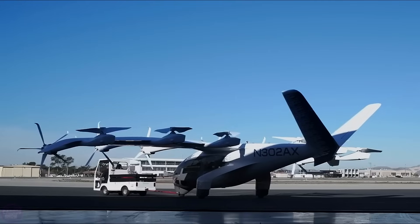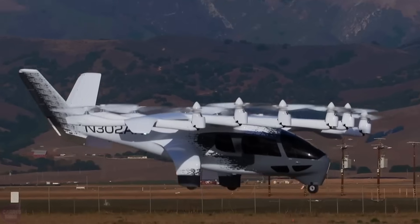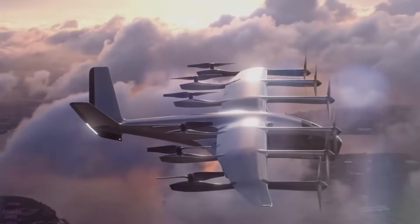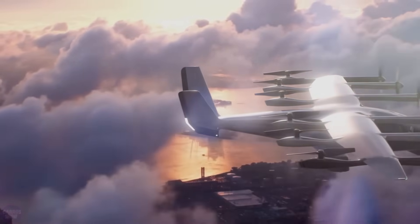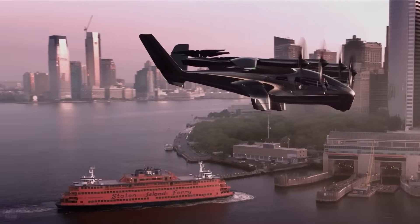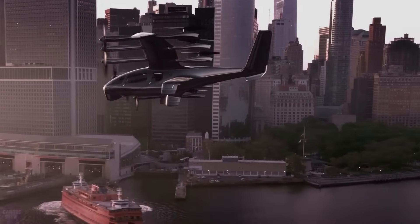During the first phase of testing, the aircraft successfully took off, landed, and performed basic maneuvers. However, the most significant transition to horizontal flight with rotor rotation at the leading edge of the wings is yet to be tested. If all goes smoothly, the Archer Midnight air taxi promises to revolutionize short urban flights with a range of 30 to 80 kilometers. With a full charge, the aircraft can cover up to 160 kilometers at speeds of up to 241 kilometers per hour, accommodating up to four passengers.